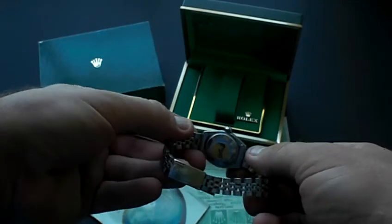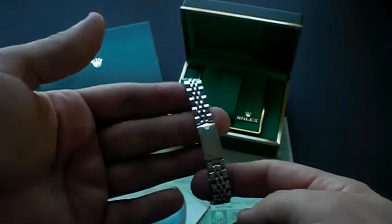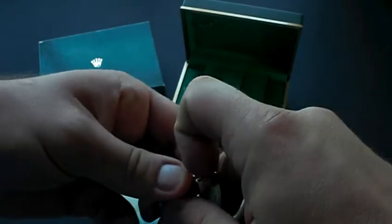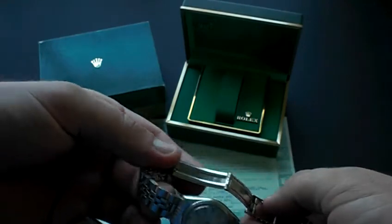Again, this set does have an automatic genuine Rolex caliber movement in it. As you can see, the bracelet is original Rolex with the Rolex clasp signed, both on the clasp and on the inside of the buckle, as you can see there.